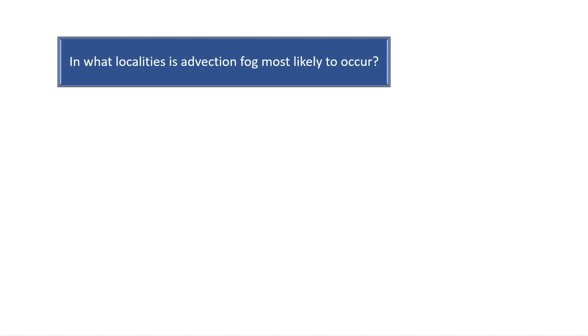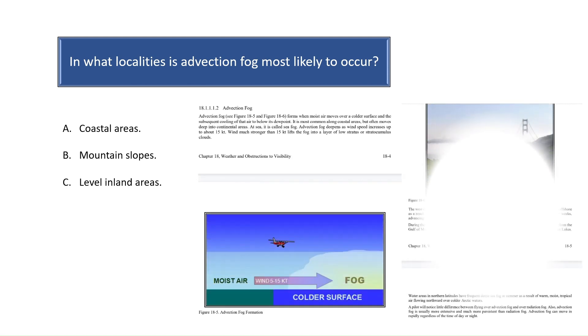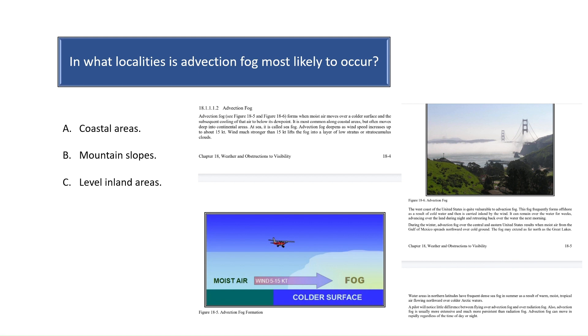Question 9. In what localities is advection fog most likely to occur? Advection fog forms when moist air moves over a colder surface. Advection fog is most common in coastal areas. The west coast of the United States is very susceptible to advection fog as moist air forms offshore and is blown towards land by the wind. See Chapter 18 of the Aviation Weather Handbook for more information on weather systems such as fog that can have an impact on visibility while in flight.